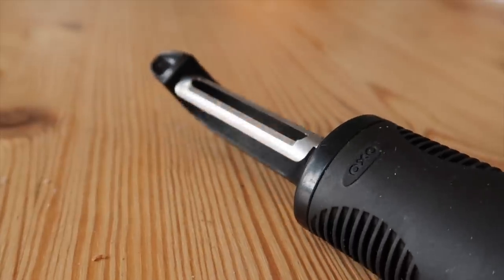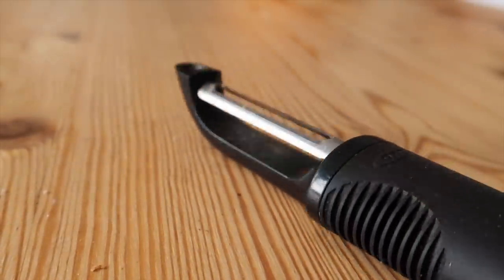Next up is my peeler. This is by OXO and it's absolutely brilliant — really nice and sharp. I've had this one for absolute years. I know you can get different peelers for carrots, parsnips, swede and all those things, but I just use this one peeler for absolutely everything and it works a treat.